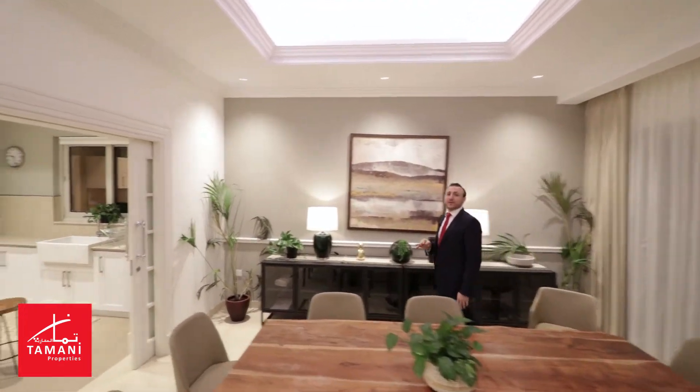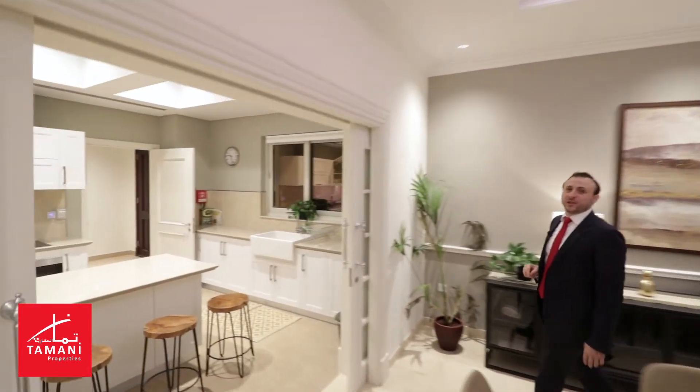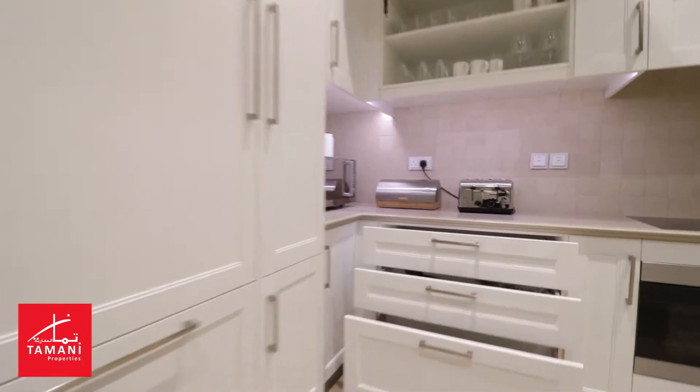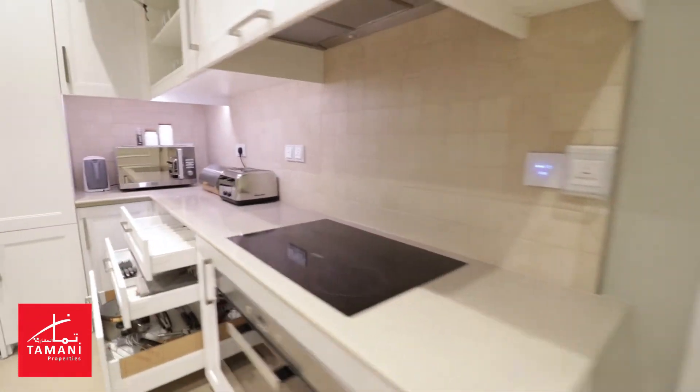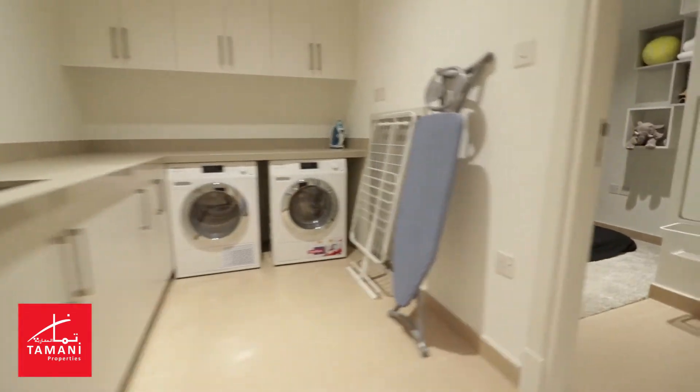This dining table fits up to 10 persons and opens to a modern kitchen with full kitchen appliances such as a fridge, freezer, microwave, and cooker, with access to the utility room including a laundry room and bedroom.